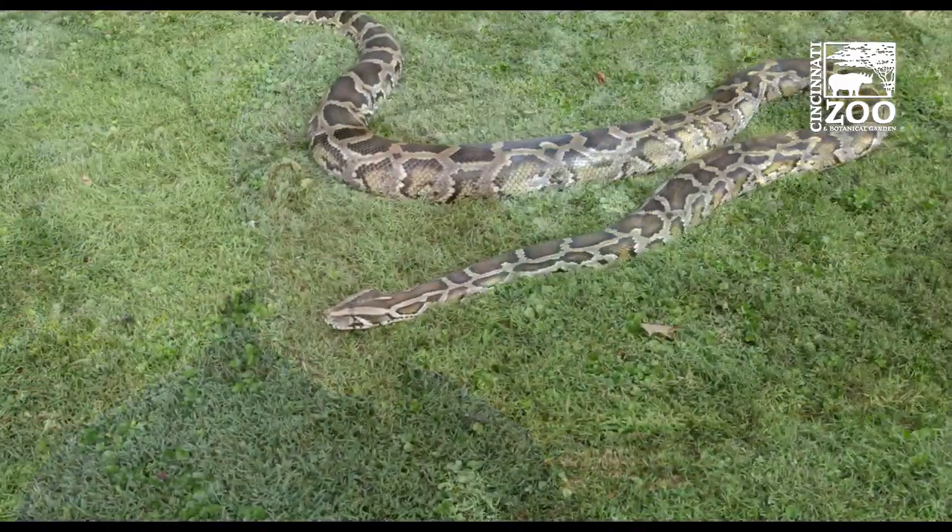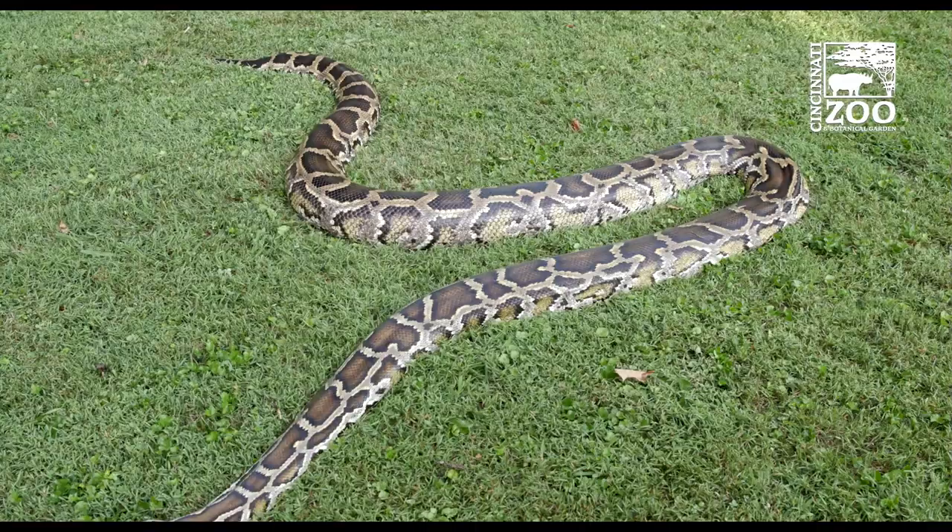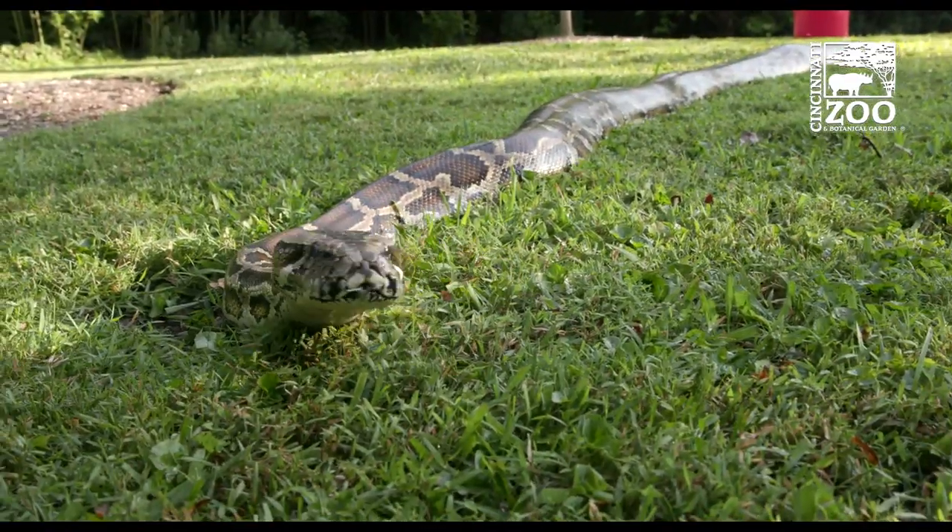One of the great things about the zoo is you never know what you might find. I was coming into work early today and I saw a lot of commotion over on this big lawn near my office. I realized the reptile staff had the biggest snake you ever saw just out here sunning. It's good for the snake and it's certainly fun for all of us that got to see it.